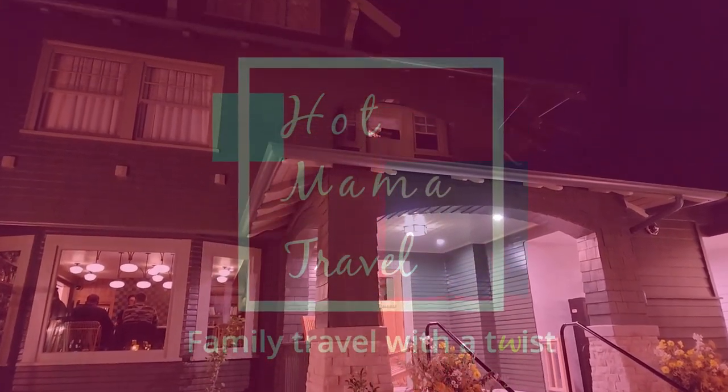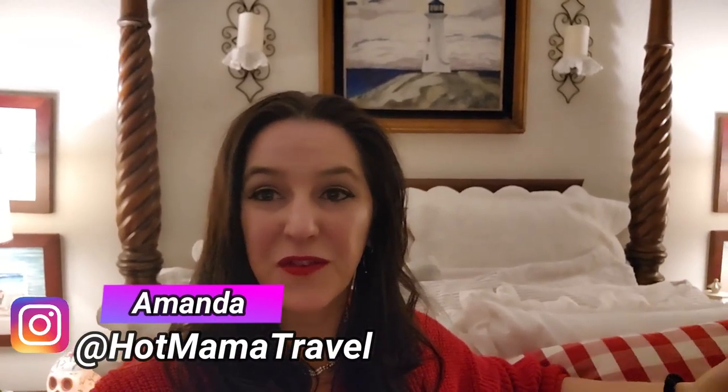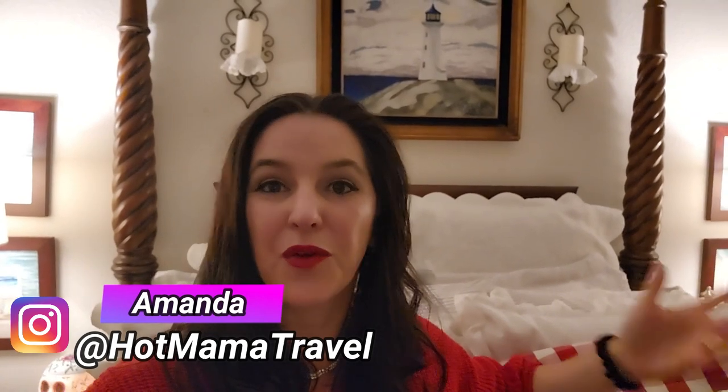Hey hot fam, and welcome back to the channel — Hot Mama Travel! Tonight we have an exciting video for you. We are taking you to The Richland, a boutique hotel that just opened up in Old Town Orange. You know how I love Old Town Orange, and I'm gonna give you a little tidbit that makes it extra exciting.